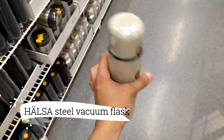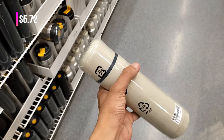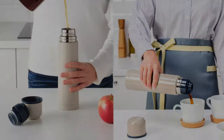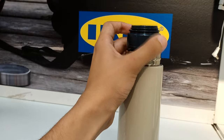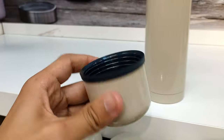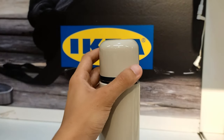This one's a steal at $5.72. Meet the Halse Steel Vacuum Flask, your trusty sidekick for all things travel. Whether you're on a train, in a car, or strolling through nature, this flask ensures your favorite beverages are ready when you are. A convenient and stylish thermos that's perfect for any adventure.